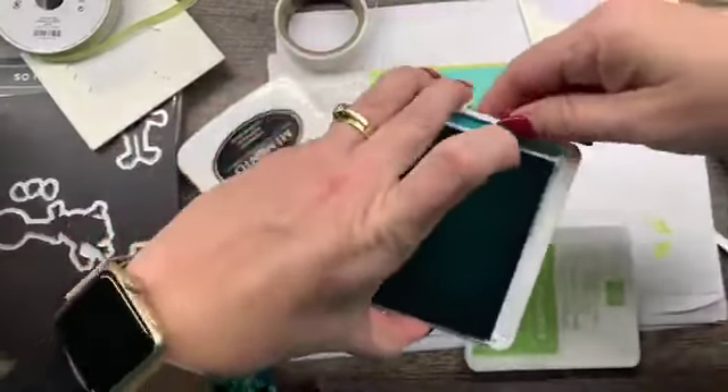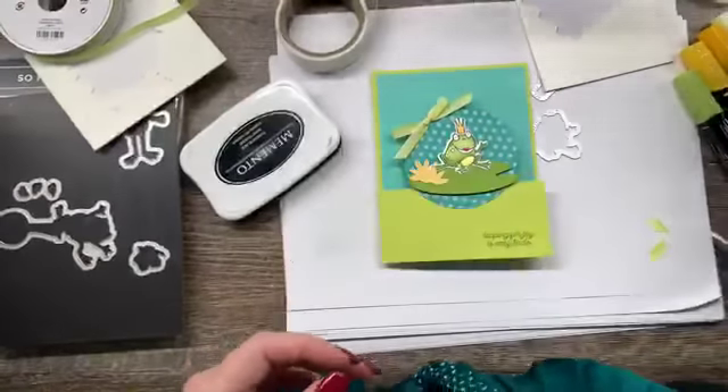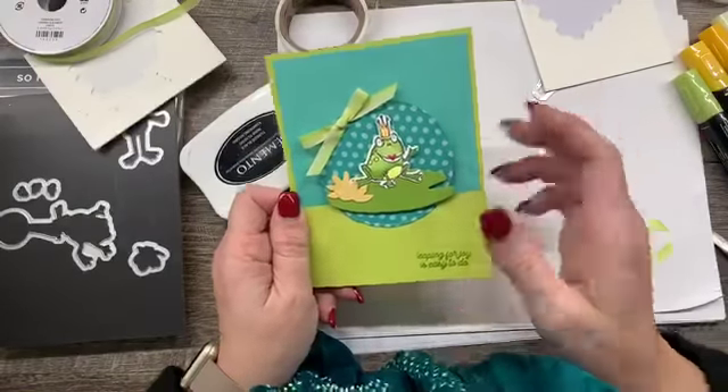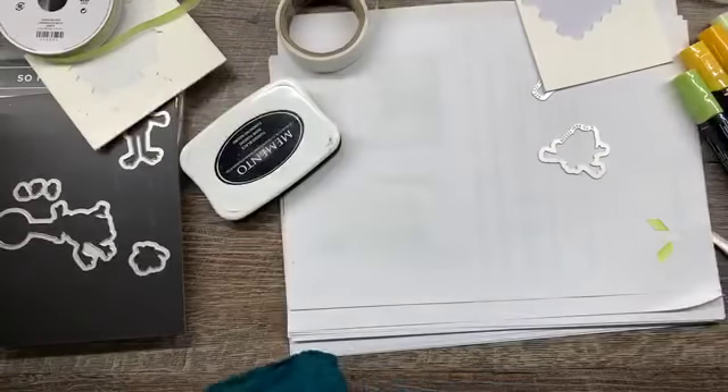I have also threatened my children's lives that if they use my scissors inappropriately, they will die. Okay, maybe not really, but kind of. I think that's pretty cute. Next up, I had several requests for a card using the Bloom by Bloom stamp set.